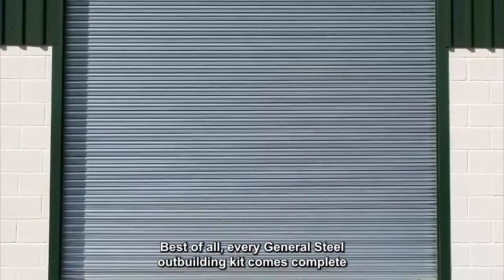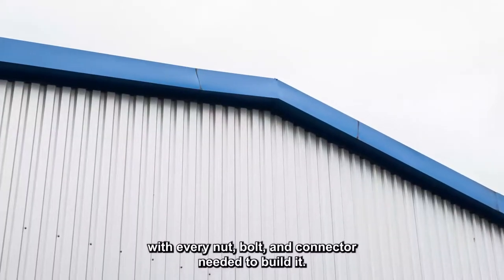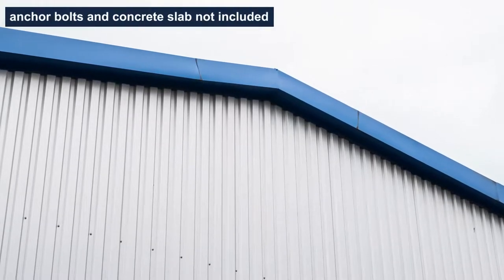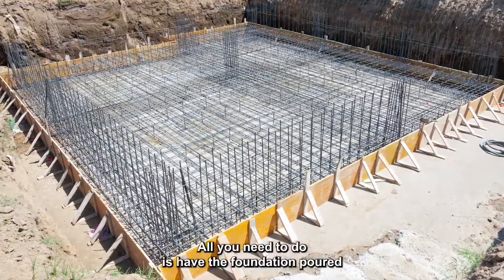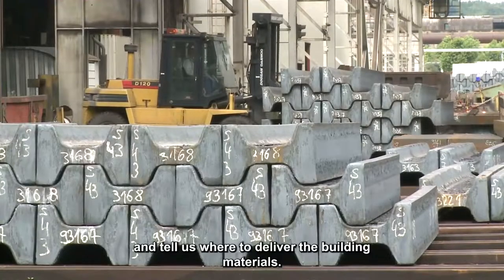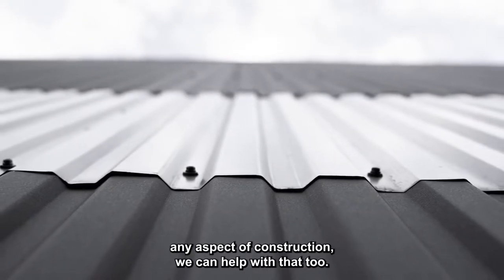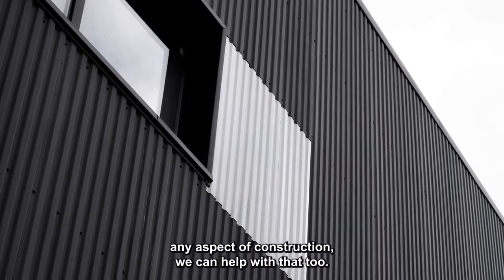Best of all, every General Steel outbuilding kit comes complete with every nut, bolt, and connector needed to build it. All you need to do is have the foundation poured and tell us where to deliver the building materials. And if you need a local resource to help with any aspect of construction, we can help with that too.